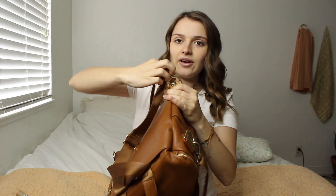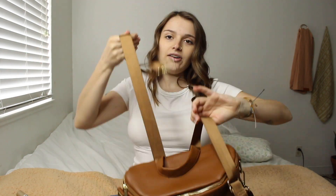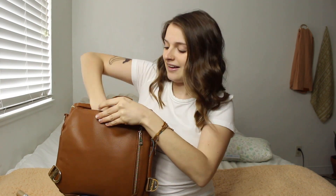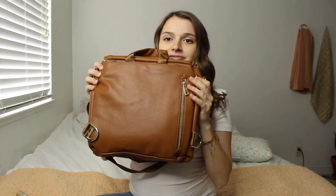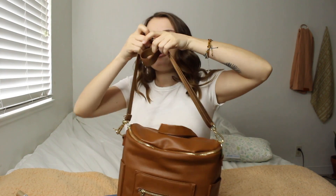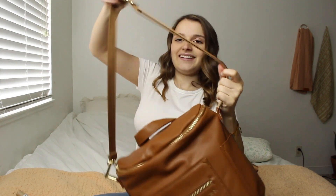Another thing that sold me on this bag is because you can use it as a backpack, which I really like because you don't have to worry about the strap falling off your shoulder. But you can also unhook these straps — here are the backpack straps — and stuff them into this pocket here, and now it's just a bag. So when you go to more formal occasions you can use it as a bag instead of a backpack, which I really liked. It's so versatile like that.